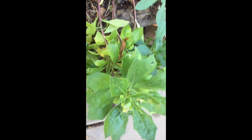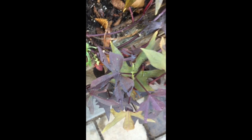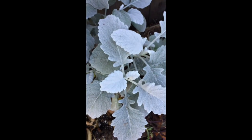And then the last one has another succulent, more of the daisy-like perennial, sweet potato vine with purple leaves, and a different dusty miller.